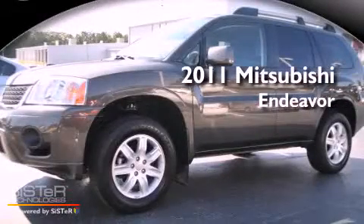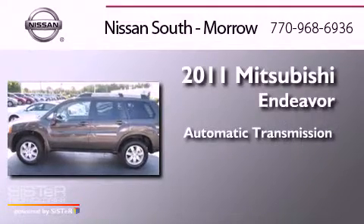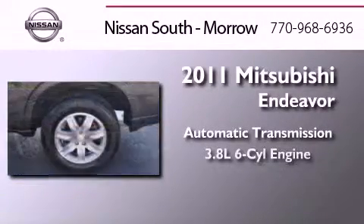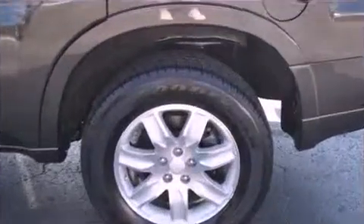This is a 2011 Mitsubishi Endeavor. This crossover has an automatic transmission, a six-cylinder engine, and the added safety and control of all-wheel drive.